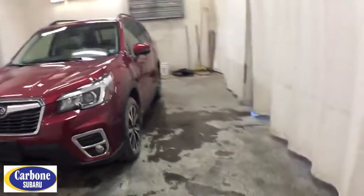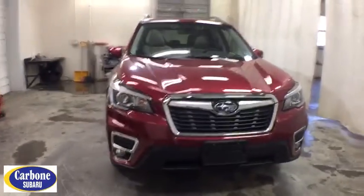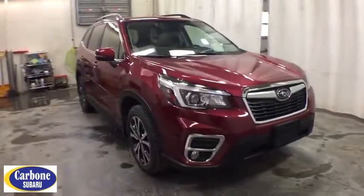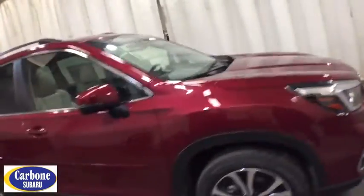You are going to love the 2020 Subaru Forester. The Subaru Forester is a sensible, practical, and affordable vehicle. It has an impressive, comfortable ride and handles well. Here are some of this vehicle's great options.